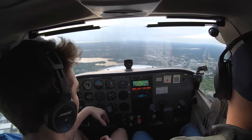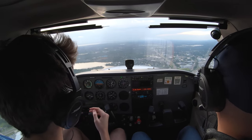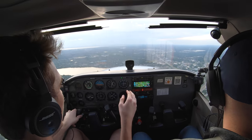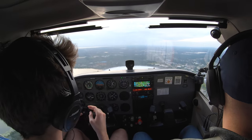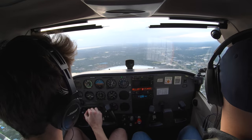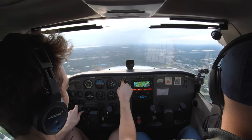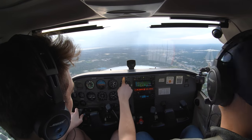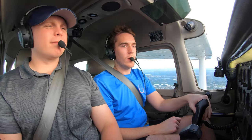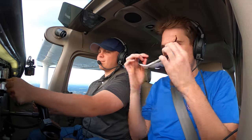Just to let people know what I've done: I loaded the approach while I was on the ground — all part of being ahead of the game and getting it done when you're not task-saturated. I've set up direct to the holding fix, the initial approach fix for the approach I'm going to do. We're just navigating direct to there. Keep this centered — it's on GPS. If it wasn't on GPS, you'd be getting drift. So put it on GPS, make sure you're staying on course, and we'll just navigate there.